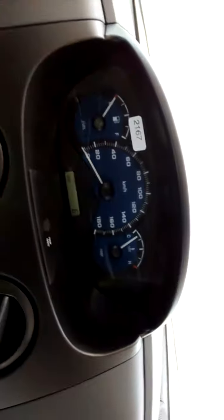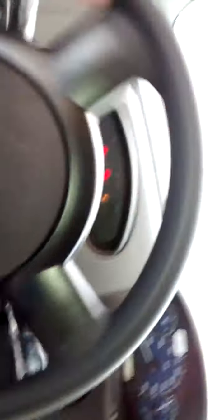It doesn't have a push-to-start, you have to hold the key. Very nice. No RPM gauge, but it doesn't matter. There is no power steering in this thing, but all the better — it's not too difficult to turn. I can turn it with one hand.